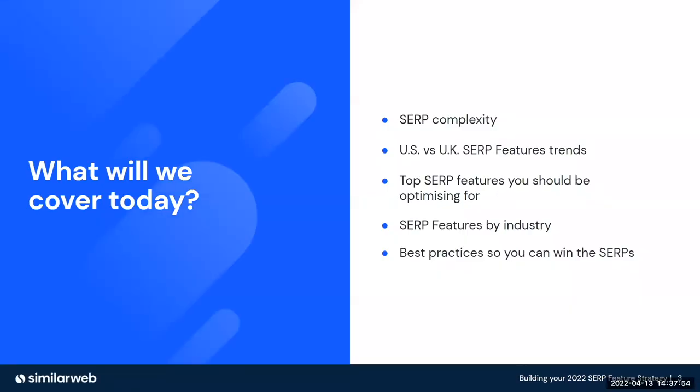Today, what we're going to be looking at is how complex the SERP is itself. We're going to be comparing the US and UK markets in terms of SERP feature trends, as well as identifying the top SERP features that you should be looking at and optimizing as part of your 2022 search strategy. We're going to be breaking SERP features down by industry, as well as summarizing with some best practices so you can win the SERPs.